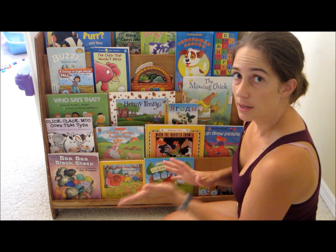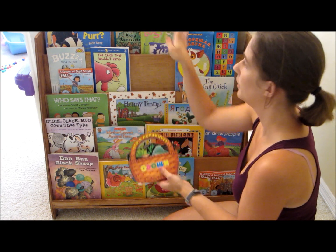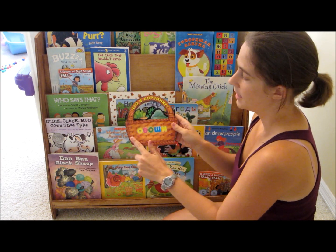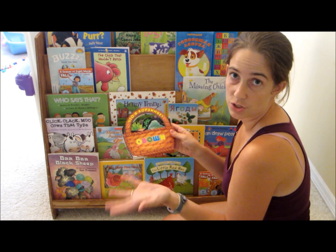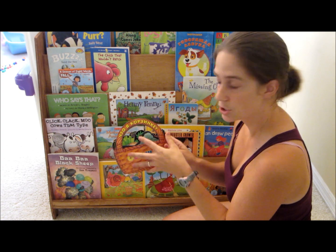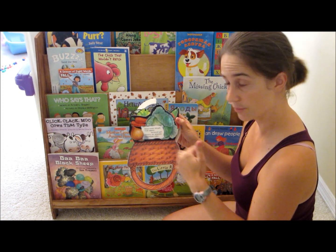So when I pick my theme, I also go through my books in Russian. For example, we are doing a farm unit, and so I have a book on vegetables. This book is about all the vegetables that you use to make the soup of sheep — it's a fabulous book, so I bring it out with my farm.